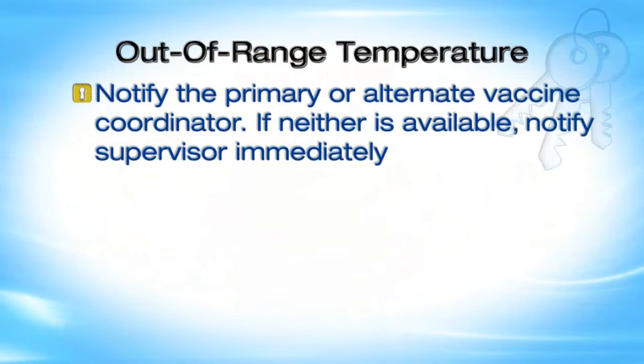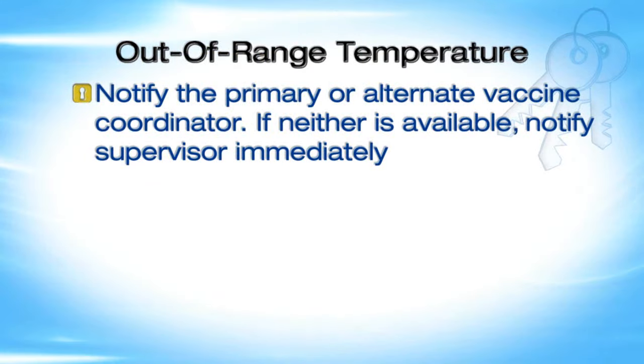Any temperature reading outside the recommended range is a temperature excursion. If at any time vaccine storage temperatures are in question, you must take immediate action. Consider installing a temperature alarm to alert staff to after-hour, out-of-range temperatures. Notify the primary or alternate vaccine coordinator, or a supervisor immediately if neither is available.